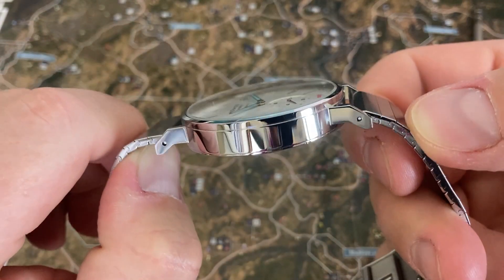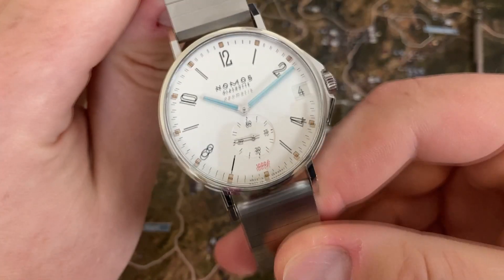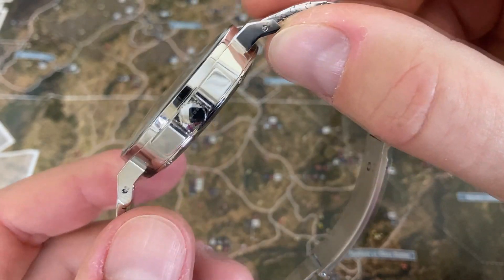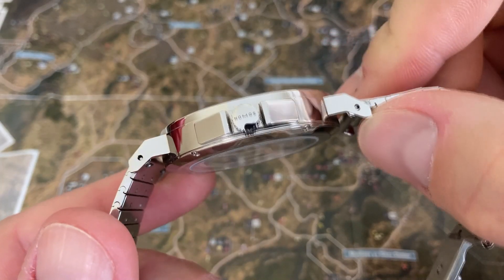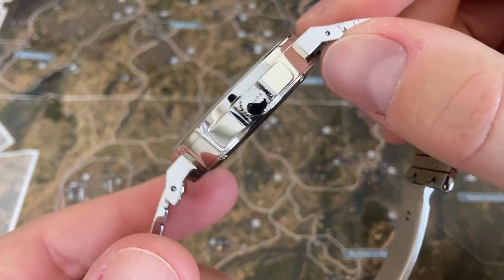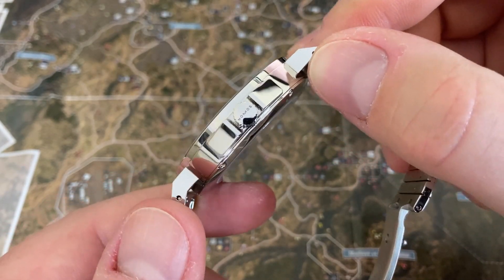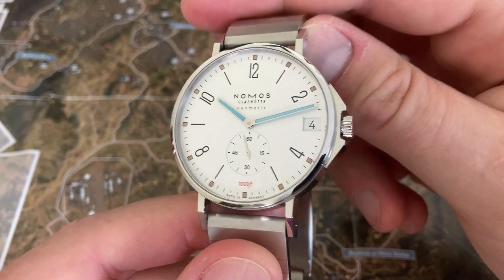Checking out the crystal on this one — it has a domed sapphire crystal. Very nice. The crown has good grip. This is a screw-down crown, of course, given the 1,000 foot water resistance. It does say Nomos across it, and when you screw it down it is basically perfectly aligned so you can read that Nomos. That's something even Rolex doesn't do — Rolex doesn't get that crown straight up and down when you screw it down; it's just kind of wherever they put it. So that's something Nomos is doing that Rolex is not.